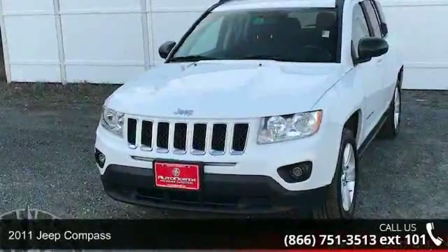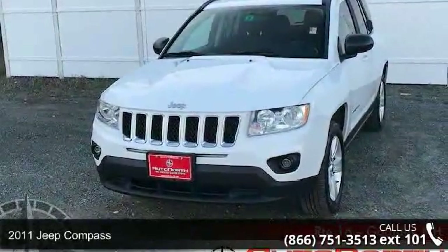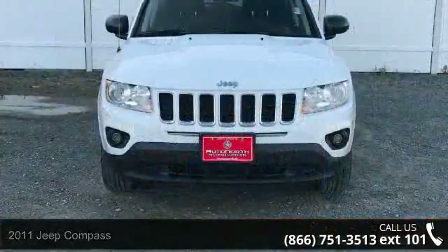Imagine yourself in this 2011 Jeep Compass. If you are looking for a first-rate auto, this one could be yours today.